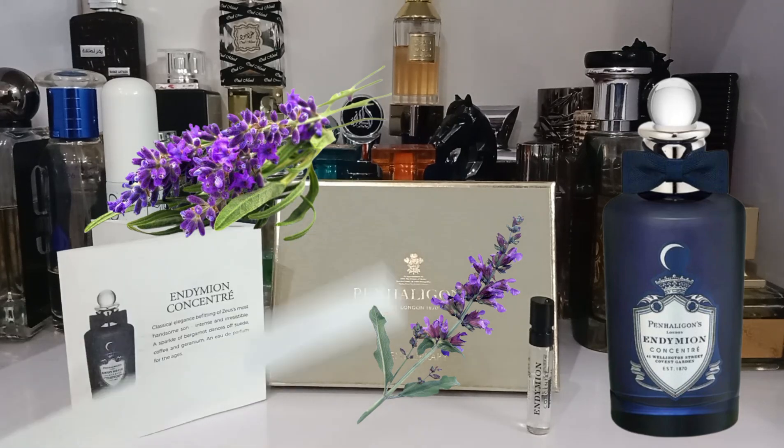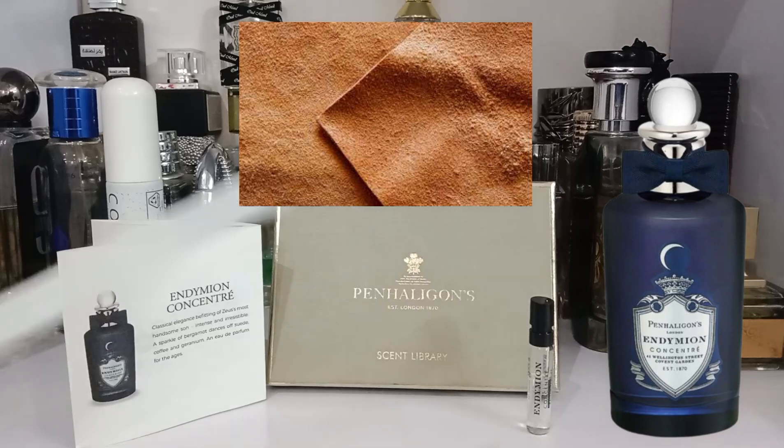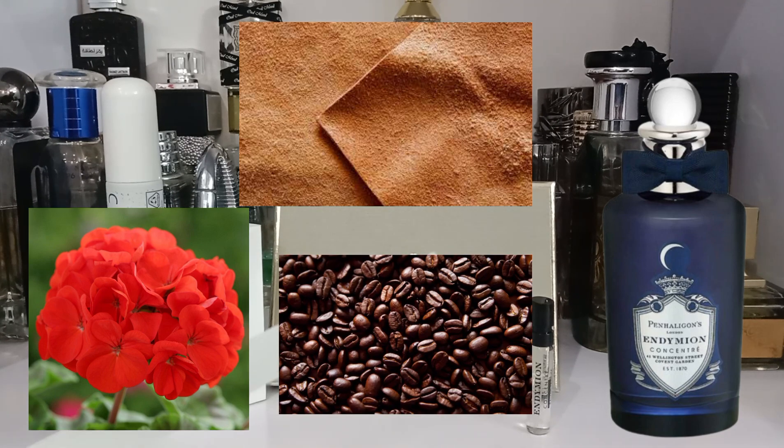In the heart notes, the most prominent note is the light suede, giving a soft, sensual, powdery, musky scent to the fragrance. The geranium gives it a green aromatic undertone. Coffee is mentioned on Penhaligon's website, but I cannot get any coffee at all — maybe it's just one percent of the whole fragrance.